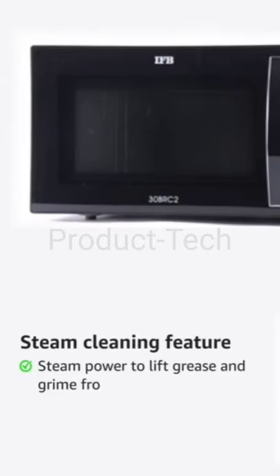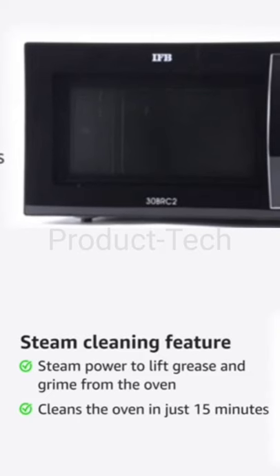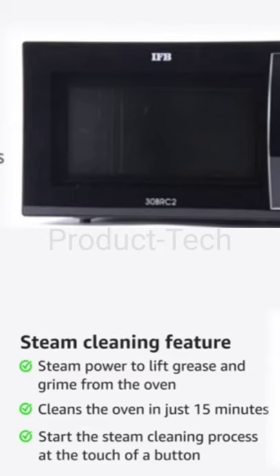Steam cleaning uses steam power to lift grease and grime from the oven, leaving your oven wipe clean in just 15 minutes. Simply fill the steam clean container with water and detergent. Then, at the touch of a button, the steam cleaning process begins.